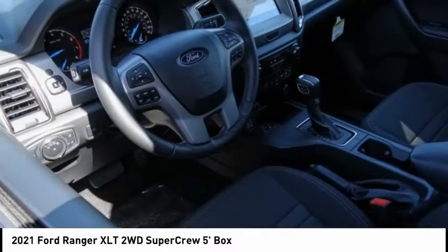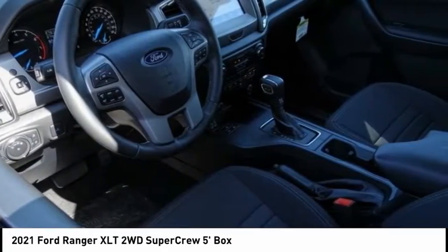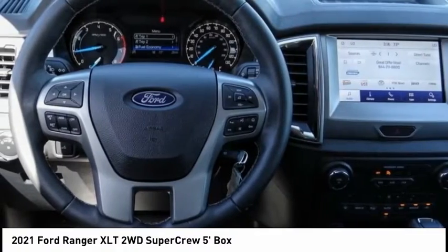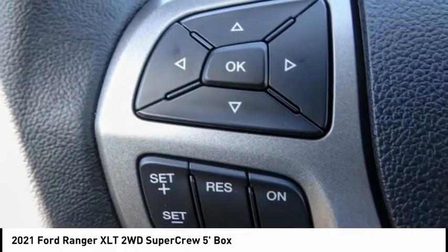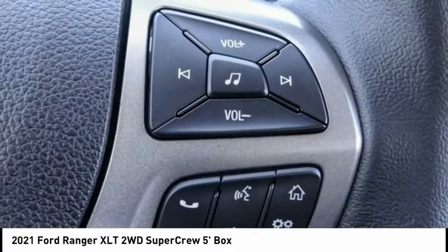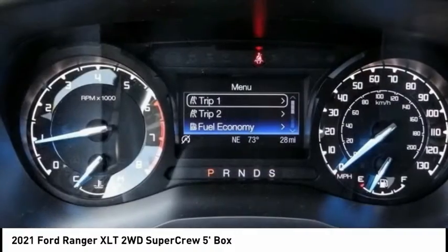Today with the 2021 Ranger. Tough inside and out, Ranger proves it's metal and is priced below $35,000. This vehicle has less than 100 miles. Here are some of this vehicle's great options.